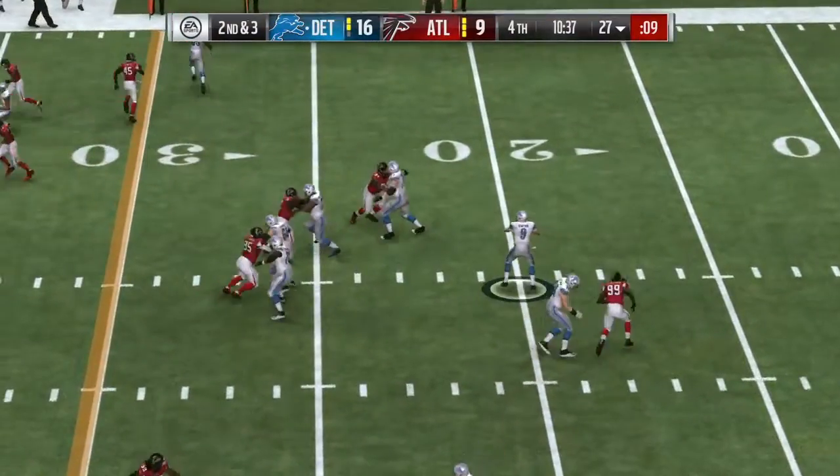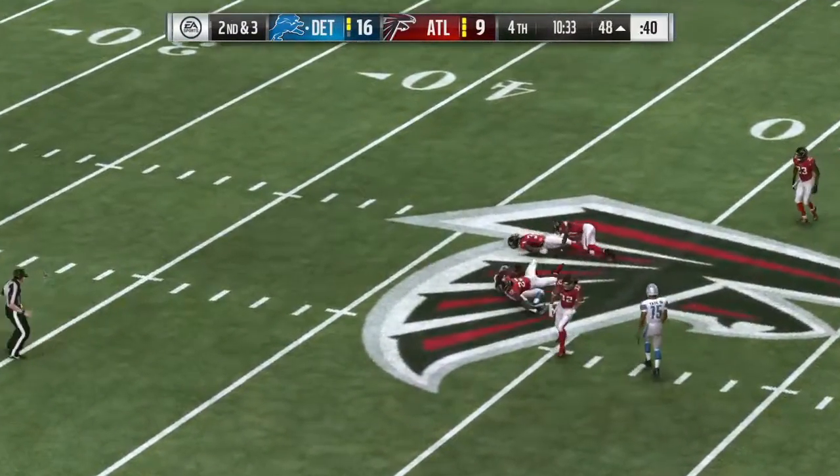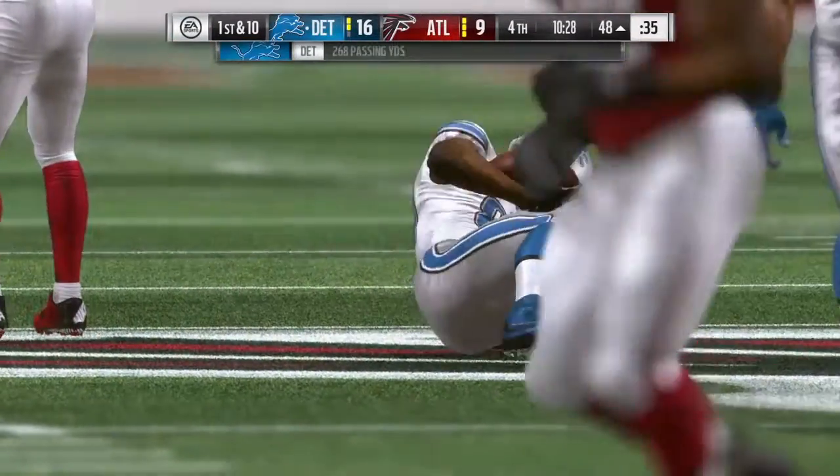On second down, here's Stafford. A reception made over the middle — this is Bolden, and he'll be taken down but not before he gets into enemy territory.